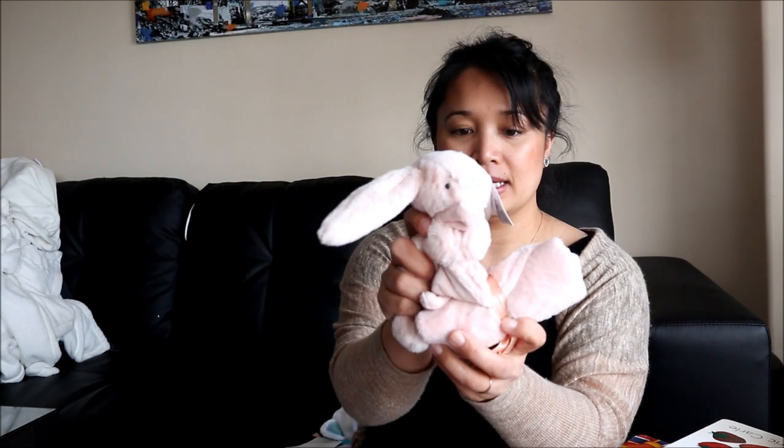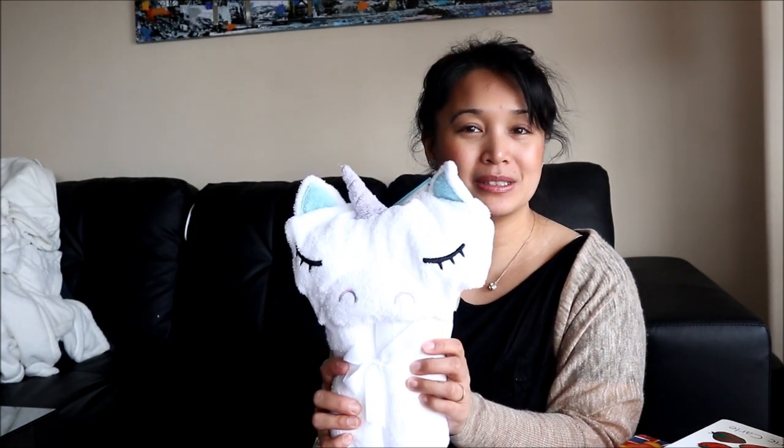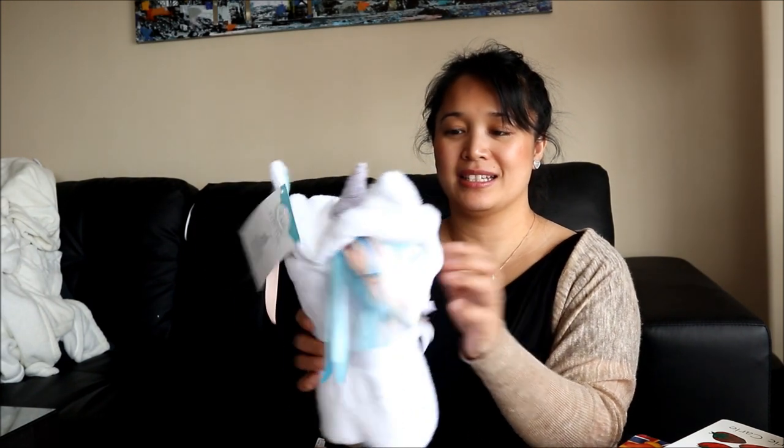She also got some white tights to go along with her dress. There's a cuddly bunny that's holding a mini blanket — I like those stuffies that come with little blankets. And last but not least, a unicorn towel that's really cute with a little ribbon detailing.